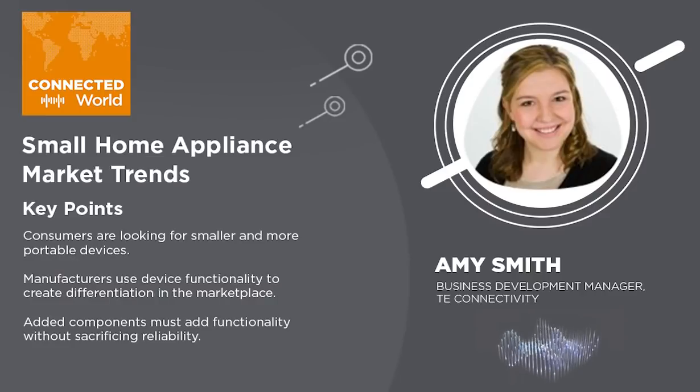She's a business development manager for the Americas at TE Connectivity. Amy, thank you so much for being here. Welcome to the show. Thank you. Happy to be here. Amy, I'm excited to dive into this with you because this is obviously an area where there are so many innovations. There are so many things happening right now, but let's start off talking about some of the trends. What are some of the trends you're seeing in the small home appliance market right now? There's a lot of trends happening right now, but the biggest trend we see in the small home appliance market right now is the demand for increased features and functions.